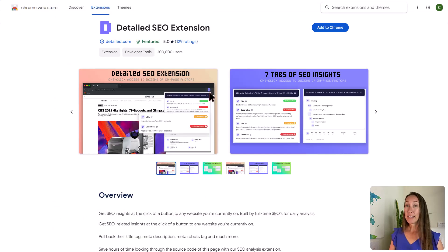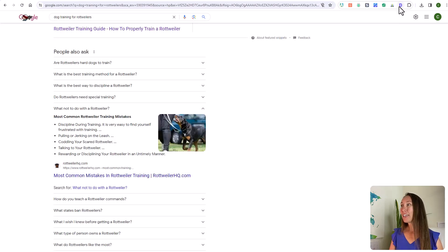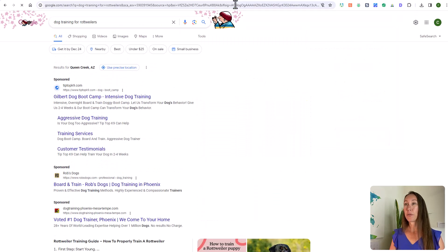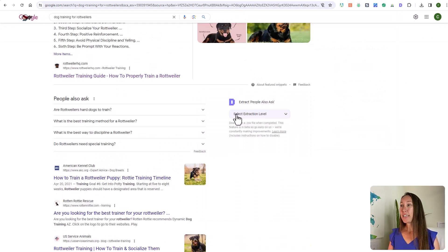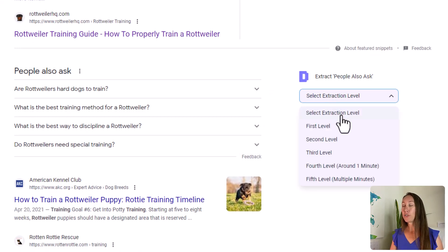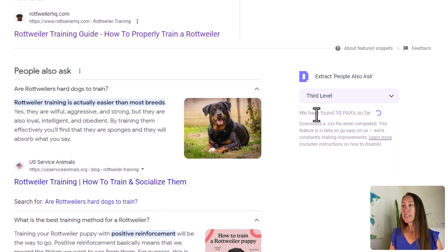You can use the Detailed SEO extension. Simply do your search, click on the Chrome extension, go to Advanced and enable PAA (People Also Ask) extracting. Then go back to your search results page and refresh it. A box pops up next to the People Also Ask section — select your extraction level, meaning how many levels deep you want to go. Let's say three levels down, and as you can see it starts to gather those questions automatically, expanding that section and pulling all of those questions.